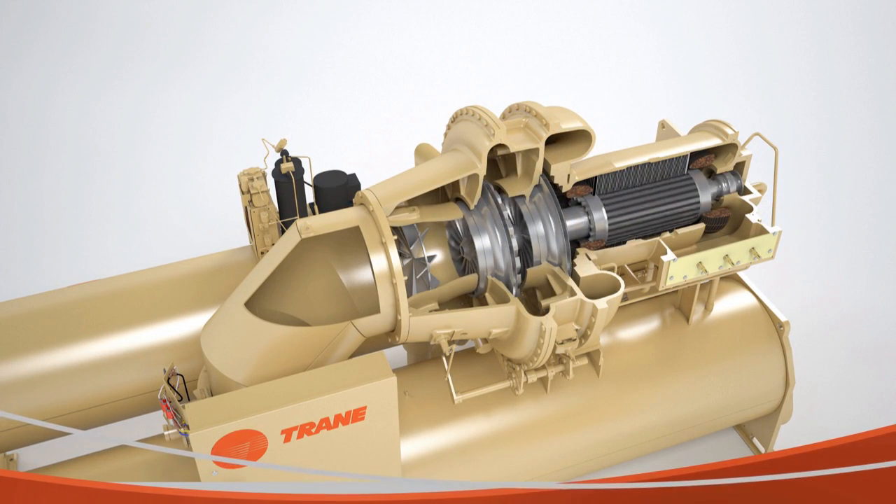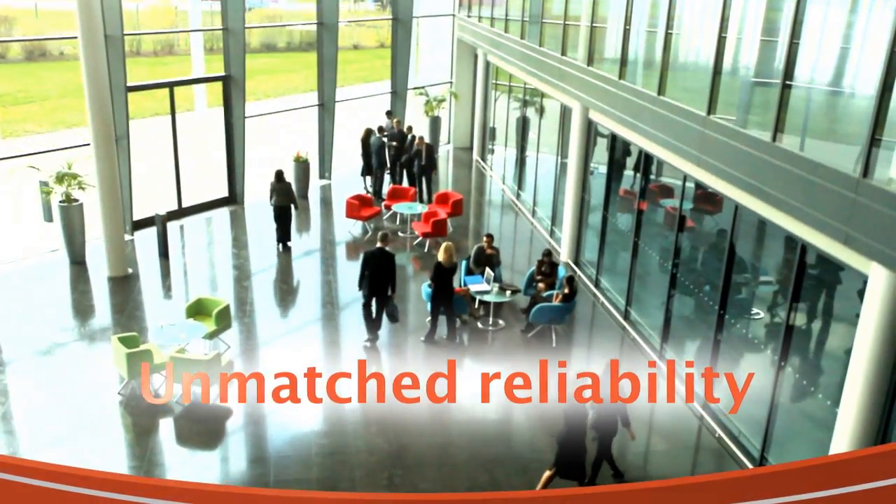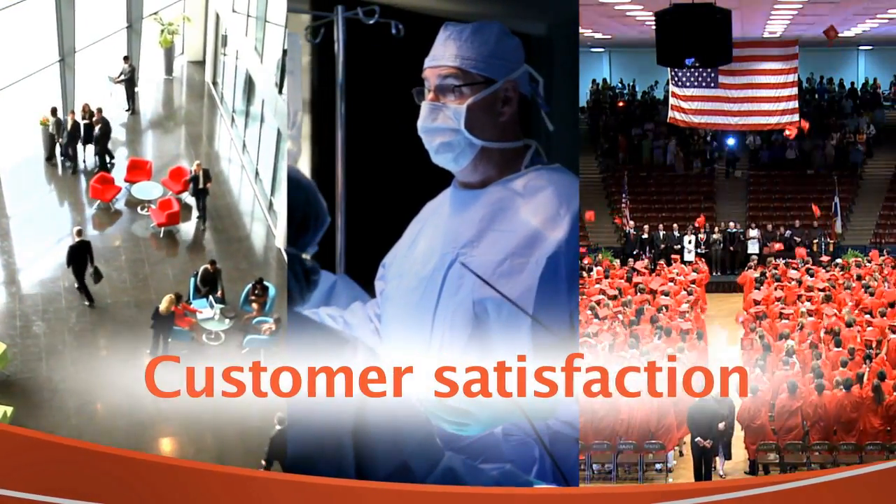Trane's simplicity in design, with only one moving part supported by just two bearings, provides reliability that's unmatched in the industry today — reliability that our customers deserve.